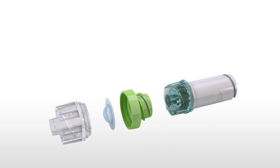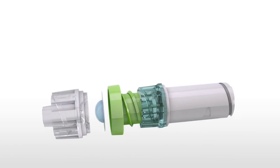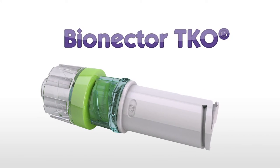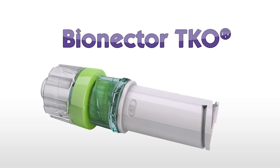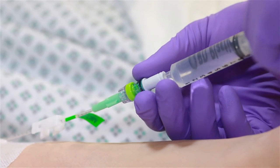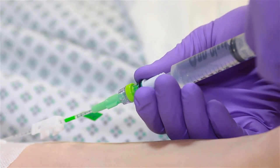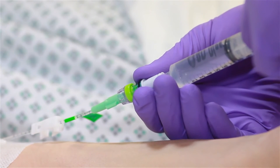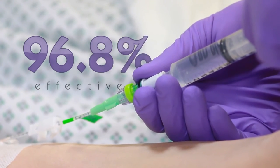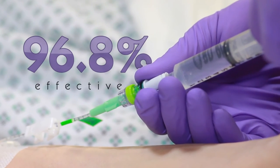Vigon is helping make catheter occlusions a thing of the past with the introduction of Bionecta TKO. Bionecta TKO has been specifically designed to reduce catheter occlusions on any vascular access device by controlling the bidirectional flow of fluid, and is clinically proven to help reduce catheter occlusions by 96.8% by reducing all known causes of occlusion.